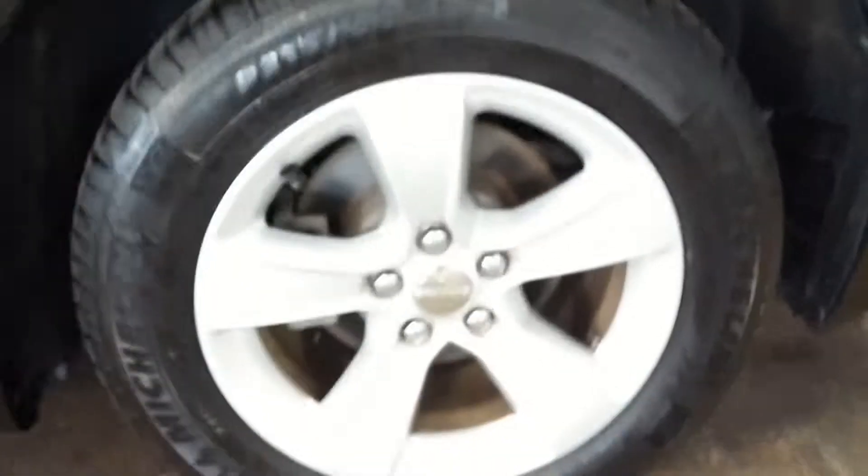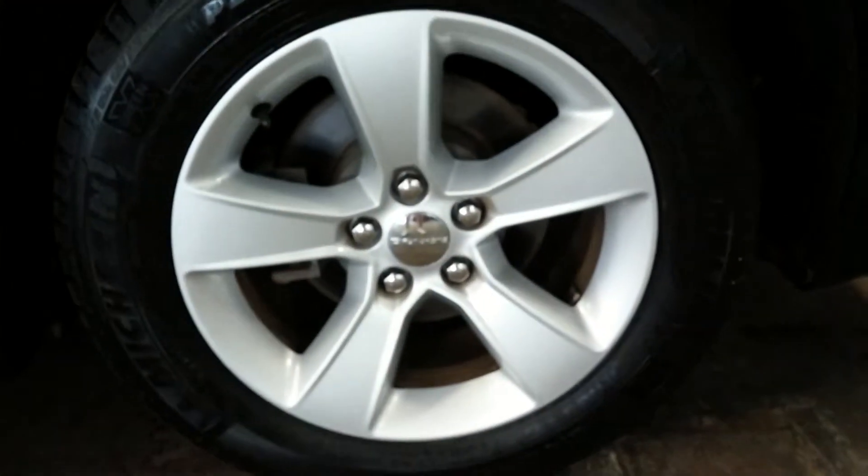Here of course is your rear passenger seat with no holes, no tears, no rips — very good. It does come with an armrest and cup holders. And here of course is your rear driver's side rim, and there's your tire tread which is definitely more than half life.